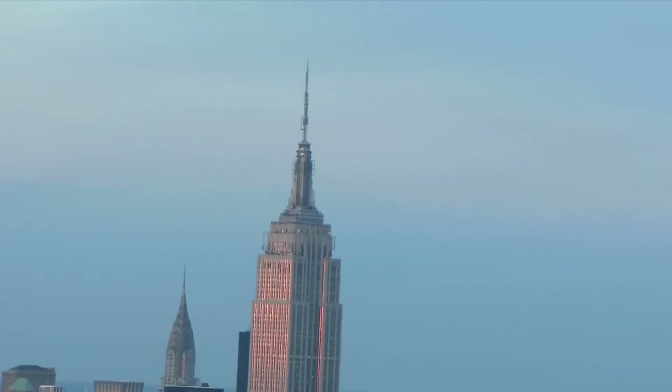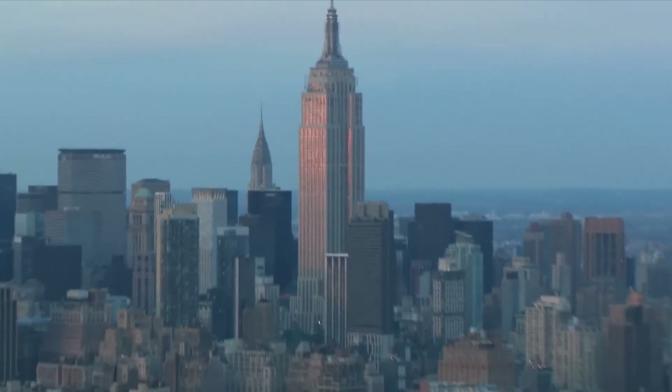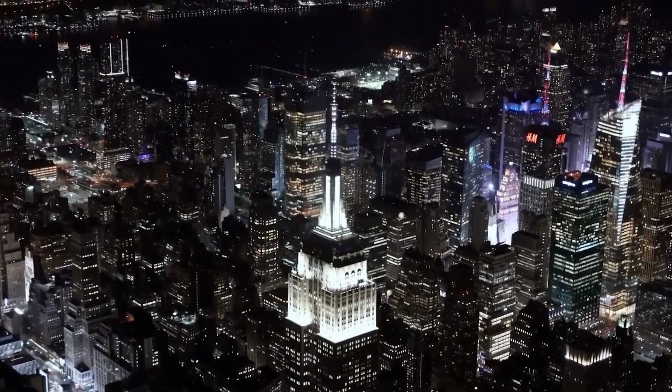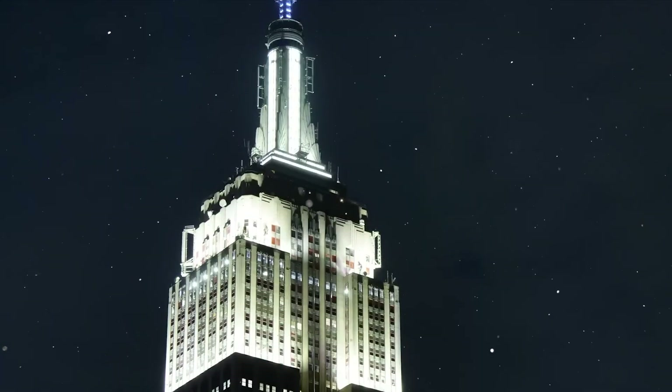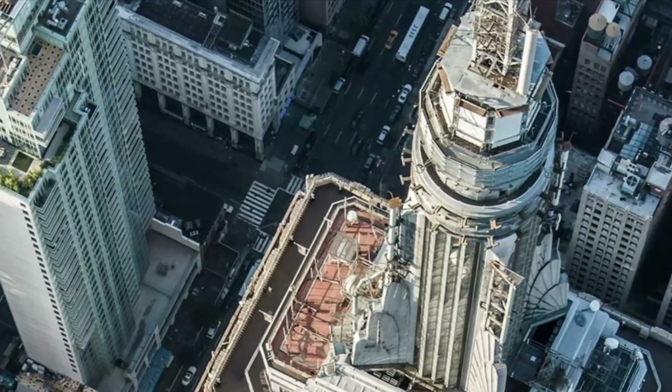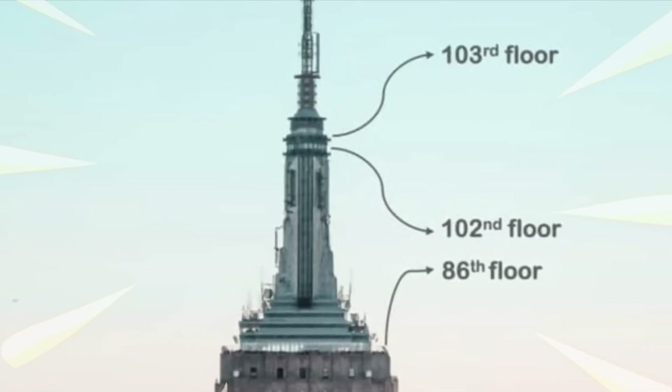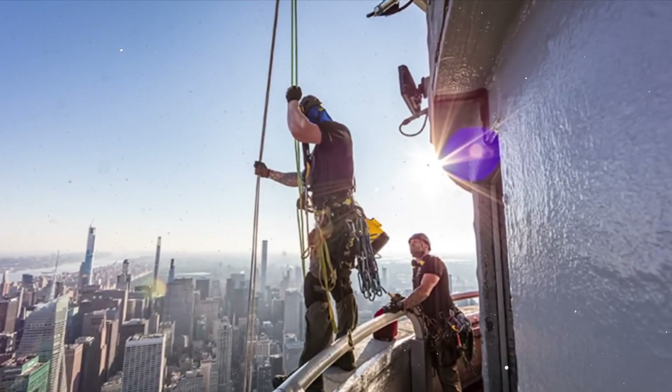The Empire State Building. Although it had to relinquish its title as the world's tallest building, the Empire State has become a symbol of modernity and still today, with its 102 floors, remains a defining part of Manhattan's famous skyline. The upper structure with the enormous antenna was actually intended as a mooring mast for airships.